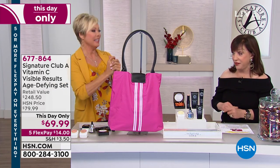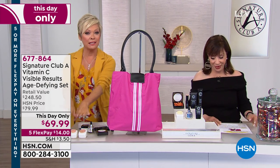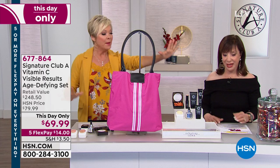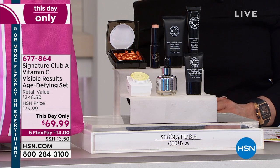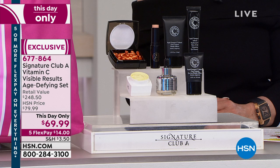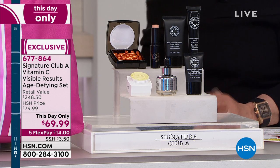I gotta tell you, it'll go the fastest of anything we have. I couldn't agree more. So we're going to let the foundations remain available, but everything you see here is coming your way for $14 because everything is on Five Flex today. We have a thousand of these and that's all we have to go around.